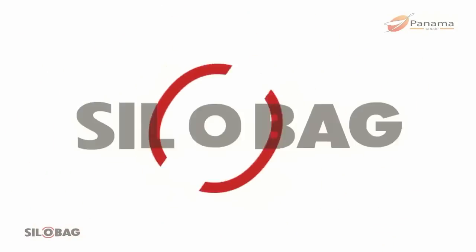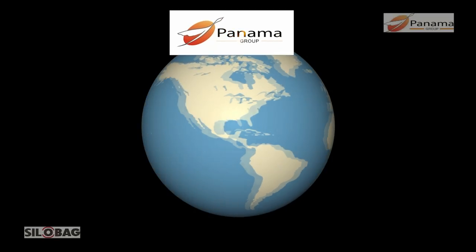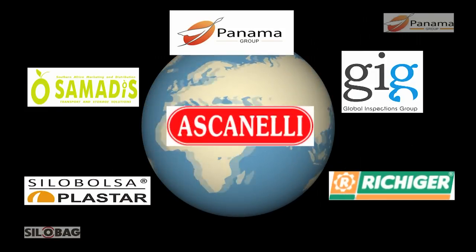Silo bags storage system is introduced by Panama Group along with its global consortium partners, Samadiz and GIG from South Africa, and Plasta, Richiger, and Ascanelli from Argentina.